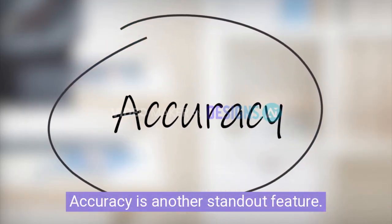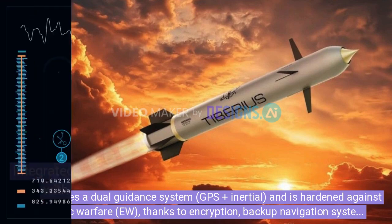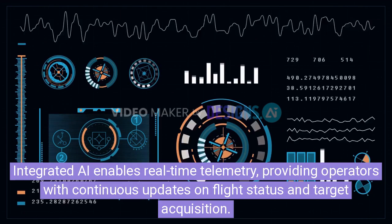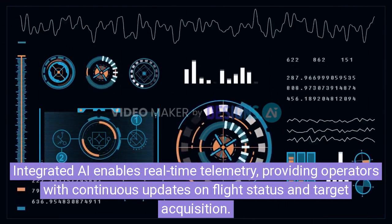Accuracy is another standout feature. Scepter uses a dual-guidance system, GPS plus Inertial, and is hardened against electronic warfare thanks to encryption, backup navigation systems, and smart self-correction algorithms. Integrated AI enables real-time telemetry, providing operators with continuous updates on flight status and target acquisition.